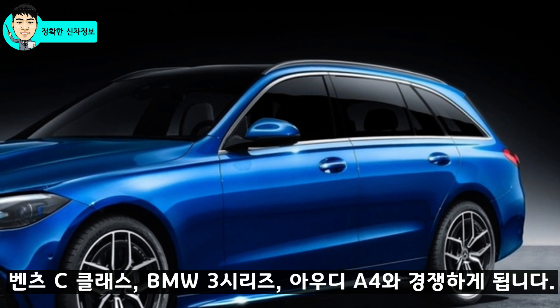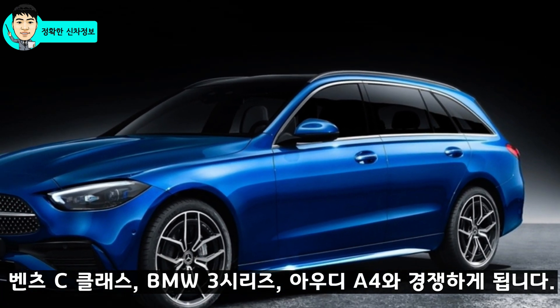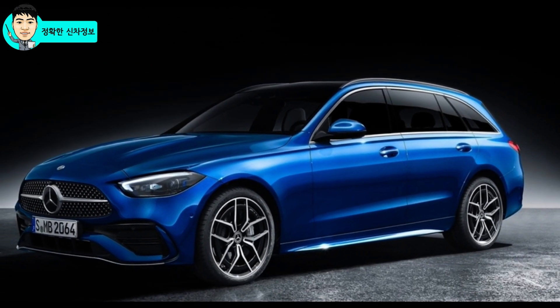왜건 차량의 특징은 2열 뒤에 넓은 트렁크 공간을 제공하는 실용적인 차량으로, 높은 SUV가 부담이 된다면 왜건 차량이 딱입니다. 하지만 국내 정서상 적재 공간이 보이는 것을 무척이나 싫어하죠. 따라서 국내 차량뿐만 아니라 수입 차량에서도 왜건 차량은 정말 찾아보기 힘듭니다. 프리미엄 독일 3사의 경우 벤츠 C클래스, BMW 3시리즈, 아우디 A4가 대표적인 차량으로 G70 슈팅 브레이크는 이들 차량과 경쟁하게 됩니다.